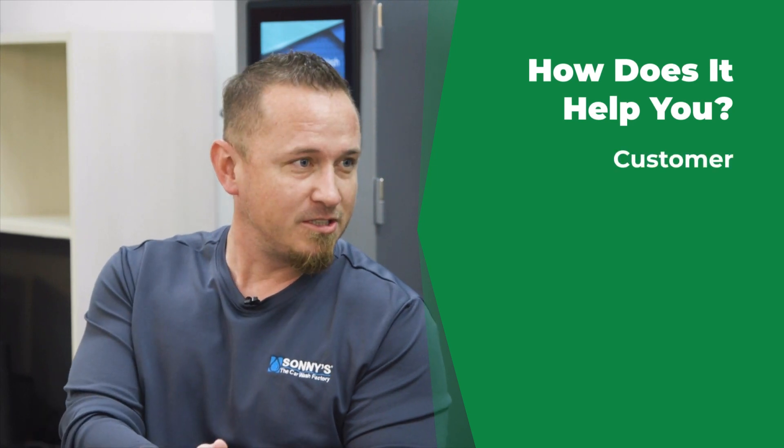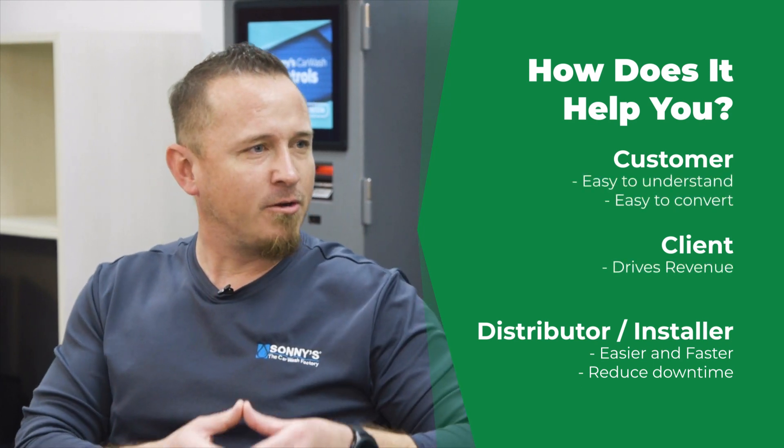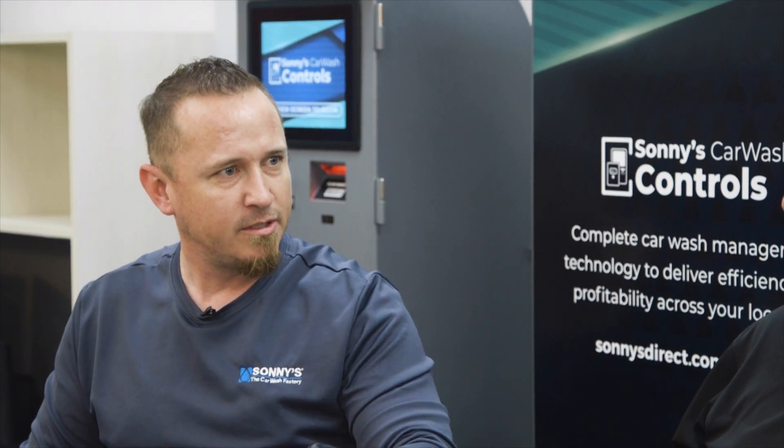One of the approaches we took when we first started putting our heads together is we wanted to break things down into three customers whenever we think of a product. We think of the customer — which internally we call our client's customers — then we have the client, which is our real customer. And then we have our distributor, the installer. Whenever we're putting this together, we ask: how can we make it easy for the installer? How can we drive revenue for our clients? And how does it convert a customer? If a feature doesn't cover all three, you've got to reevaluate it.